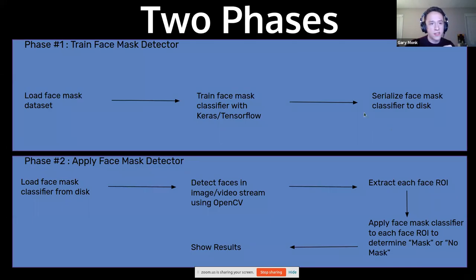There are two phases to this model. Phase one consists of loading the data set, training it with Keras TensorFlow, and then serializing the model to disk. Phase two is loading that model from disk, detecting faces in image and video stream using OpenCV, extracting each face's ROI or region of interest, and applying the model to that region of interest to determine mask or no mask.